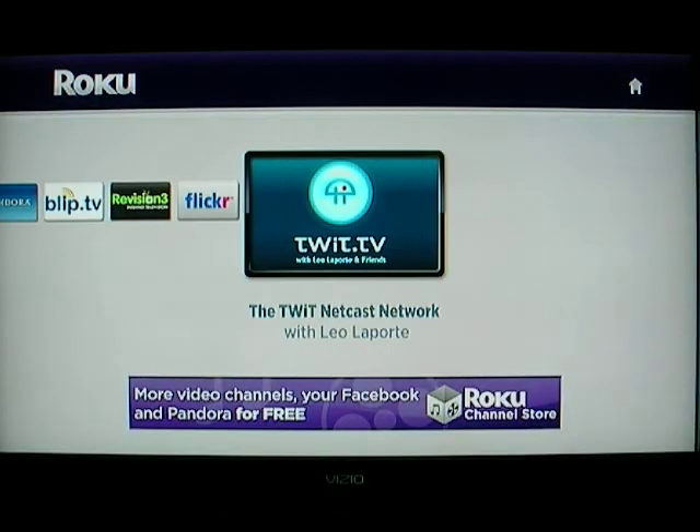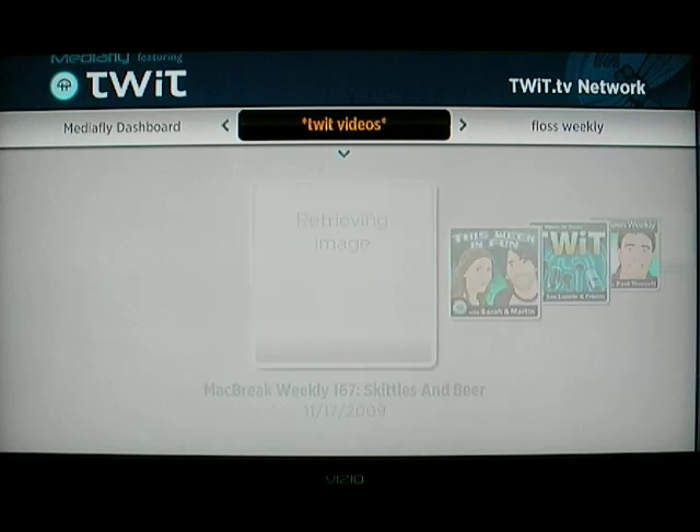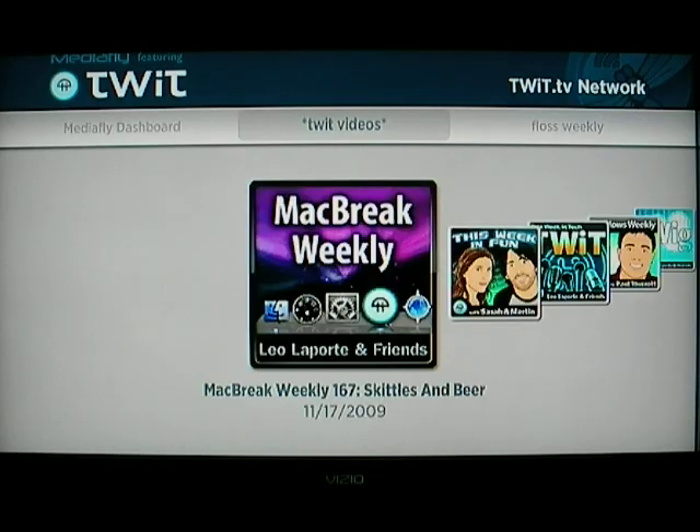Finally, TWIT TV — this is part of MediaFly, so it's probably really nine channels. But TWIT — if you haven't watched This Week in Tech — it's a great show. We'll just take a quick look at MacBreak Weekly.